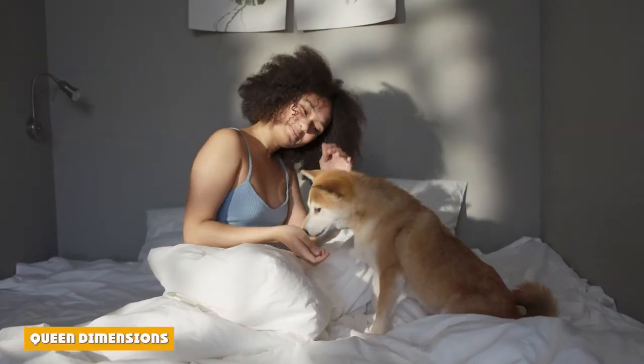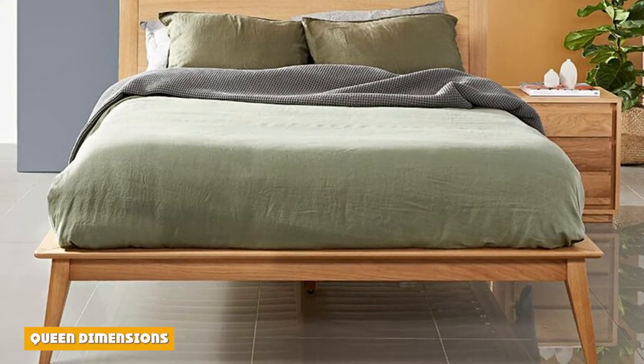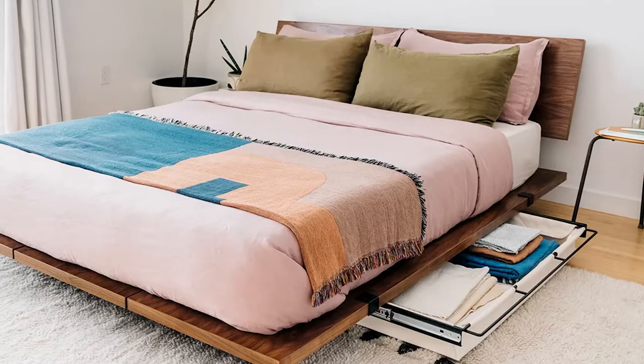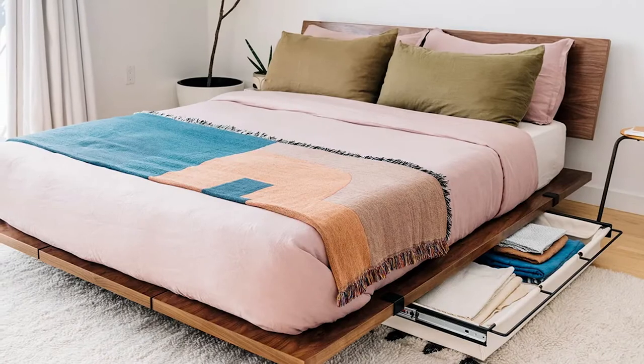The dimensions of a queen size mattress are just a bit larger, making room for another person. The length of a queen size mattress is five inches longer than the full-size mattress, which helps make room for taller individuals, bringing it to 80 inches long. The width adds six inches compared to the full size, bringing it to 60 inches wide.